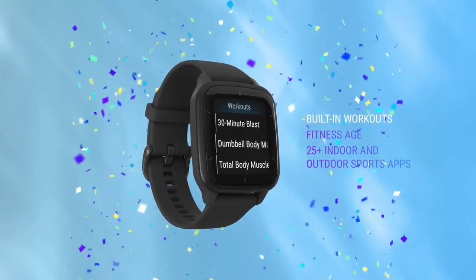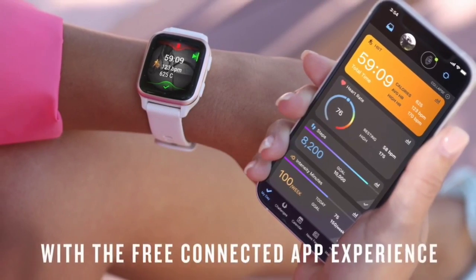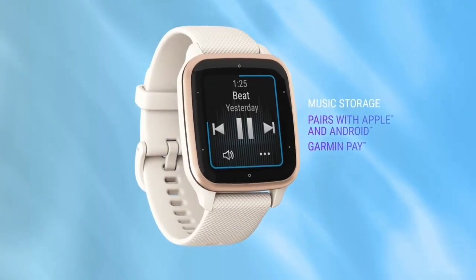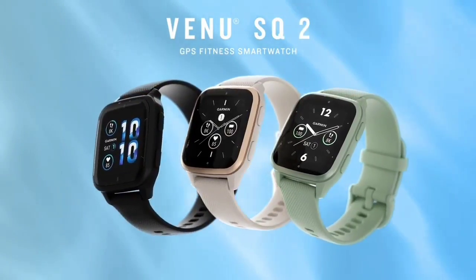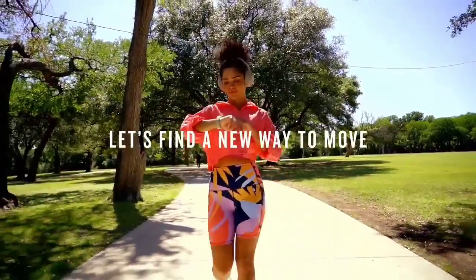It builds upon its predecessor with a larger and higher resolution display, longer battery life, an updated heart rate sensor, a new activity profile, and additional sleep insights. With ample fitness tracking tools, key lifestyle features, an attractive design, and longer battery life than the similarly priced Apple Watch SE ($249) and Samsung Galaxy Watch 5 ($279.99), the Venu Sq 2 earns our editor's choice for affordable smartwatches.